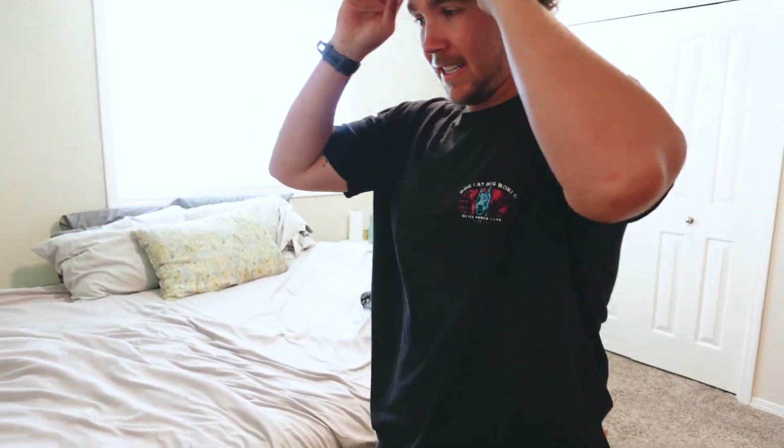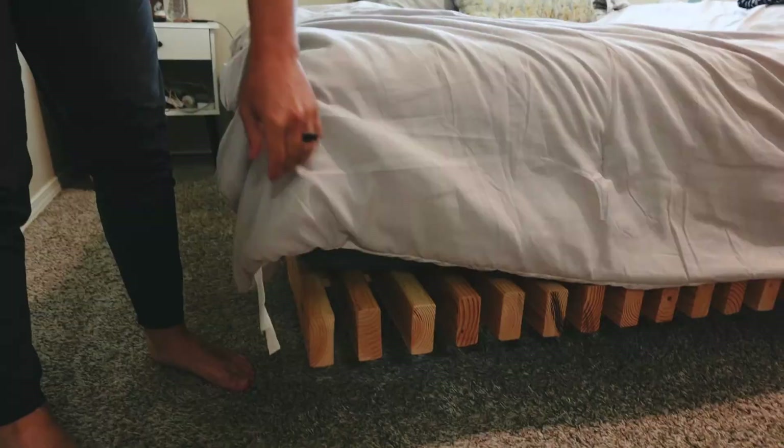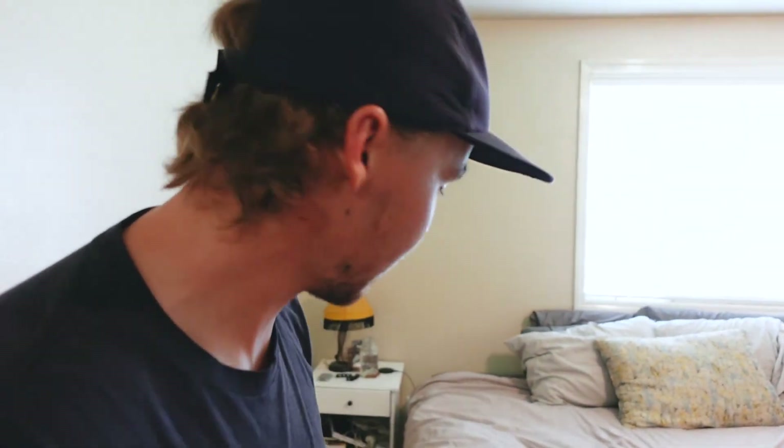This is the master bedroom. This is our king-size bed we got from Costco — love it. Underneath here is a homemade bed frame made completely out of 2x4s that I made myself. Pretty proud of it.